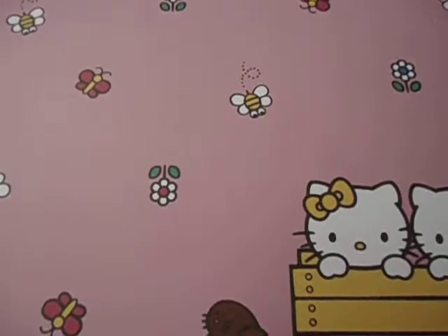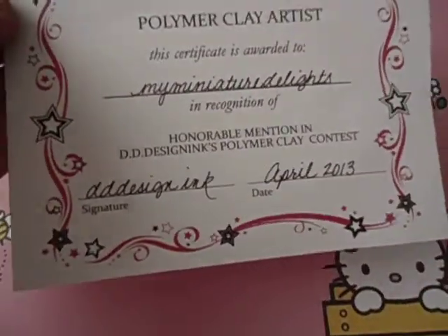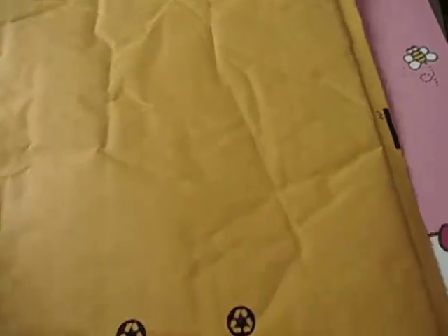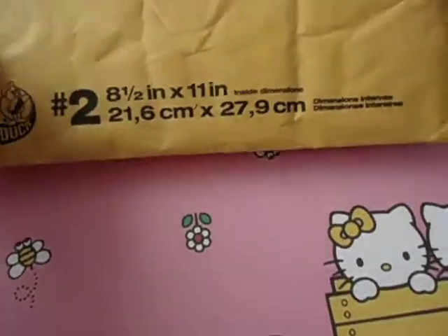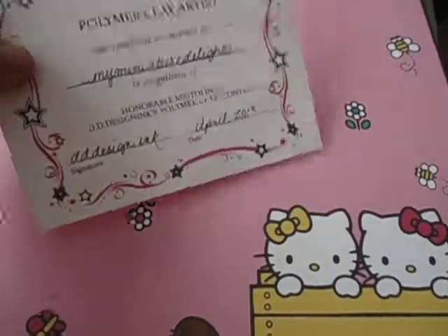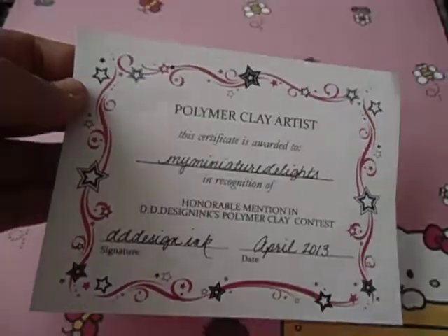Hi, this is my miniature site and this is my honorable mention thing that DD Designing has sent. She gave it all in this huge bubble mailer which is about eight and a half inches by eleven. First I want to show you how amazing this cute certificate is.